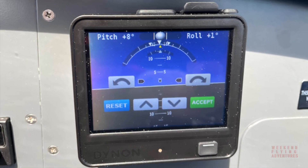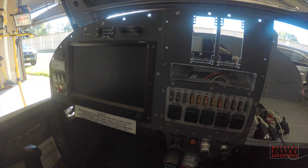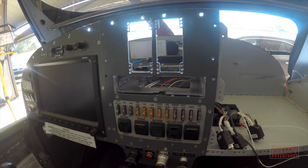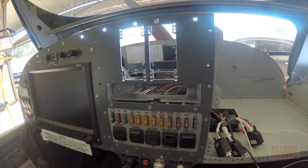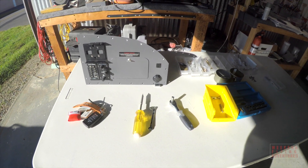Relocating the existing Dynon buttons and knobs was actually not too difficult. As you can see, I was able to remove the right side of the panel and work remotely. I installed a few nut plates and put the hardware all in place — it worked out really well.